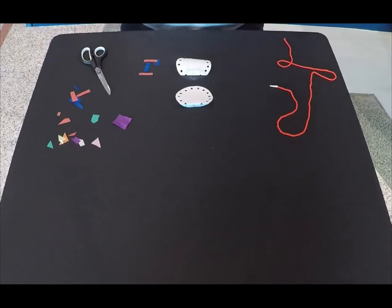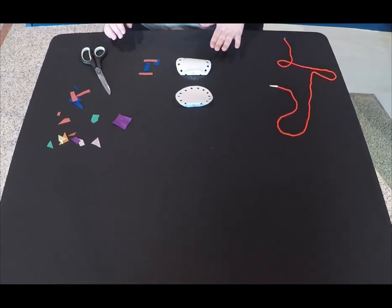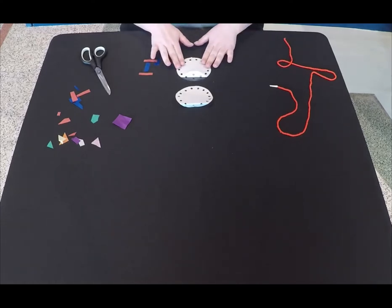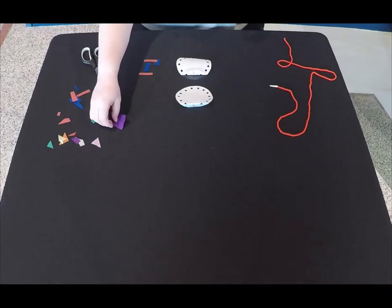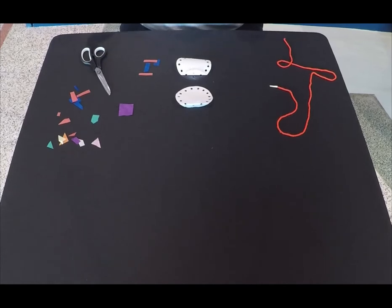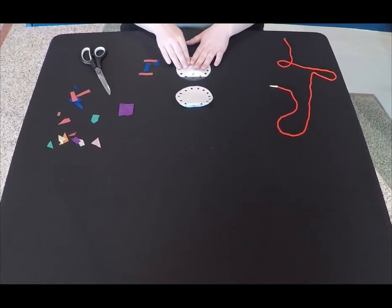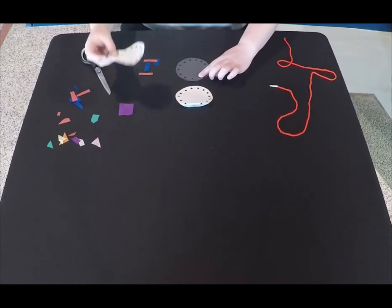Now that we've learned about stained glass windows, let's get to work making our own suncatchers. We need to make sure we have all of our supplies: two pieces of circle contact paper, one with the shiny side down and one shiny side up. We also need yarn and tissue paper that has been cut into smaller shapes. We'll start by taking the back off of the contact paper so that the sticky side is facing up. You can use scissors to help make sure your fingers don't stick too much to it.